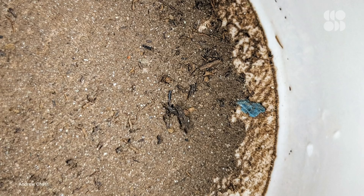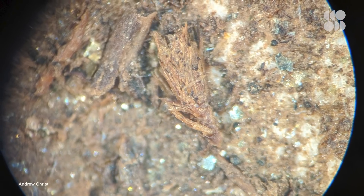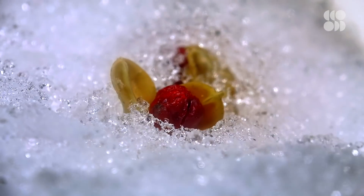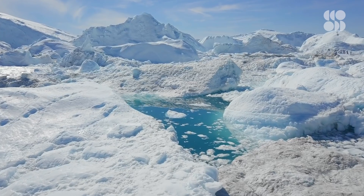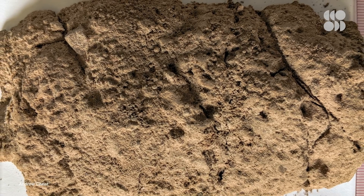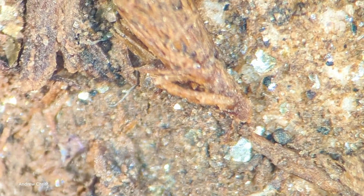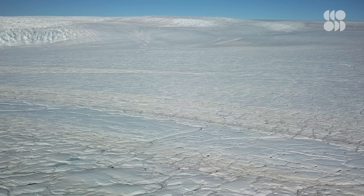Past studies have suggested that Greenland was free of ice more than a million years ago. But these Camp Century samples contain perfectly preserved fossilized plants, which throws that entire timeline into question. Ice sheets tend to destroy what's in their path. And since plant tissue is especially delicate, this means Greenland may have been ice-free much more recently than we previously thought.